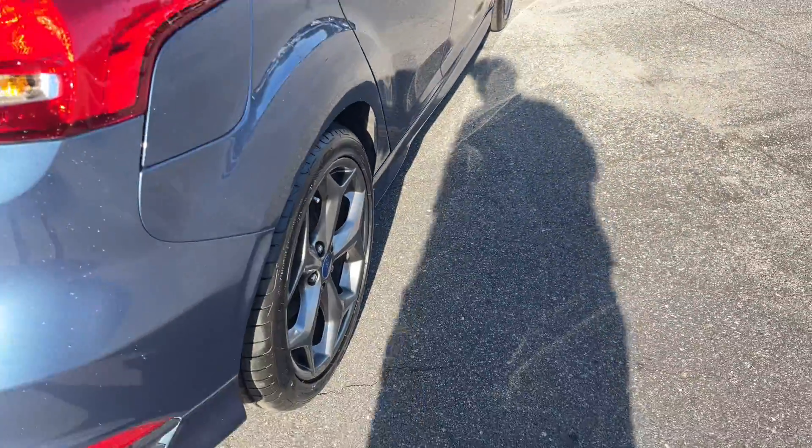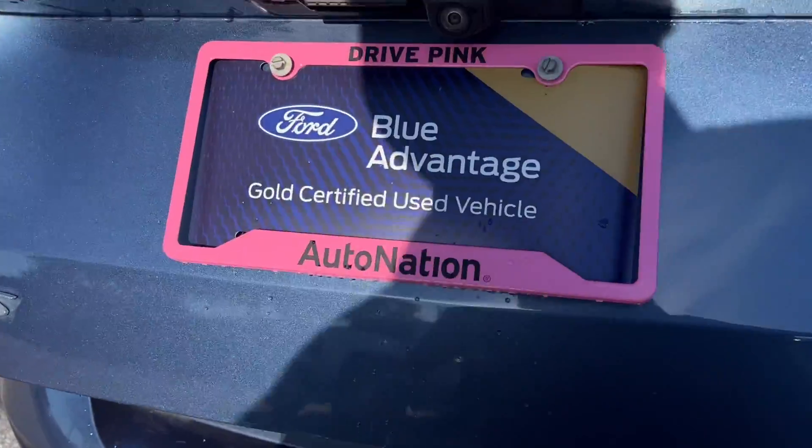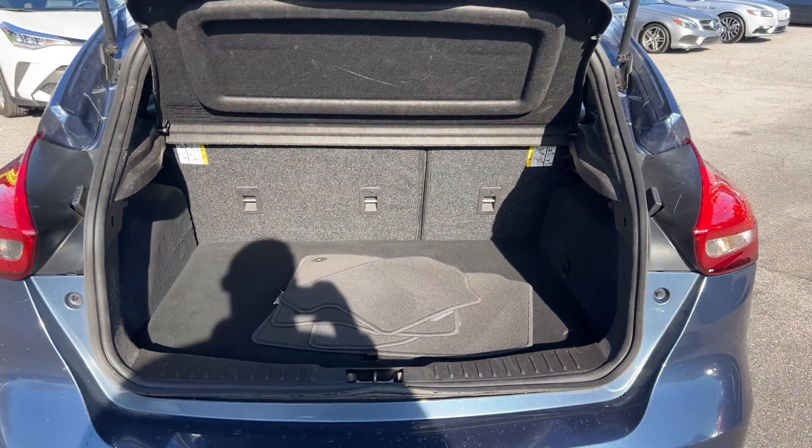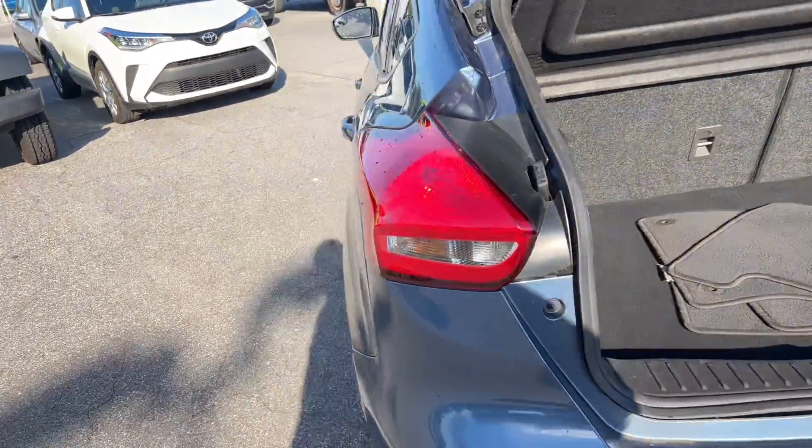There's a look at the rear seat, aluminum wheels, and backup camera. There's a look at the storage in the rear. The rear seats fold down for additional storage.